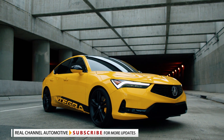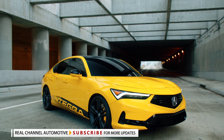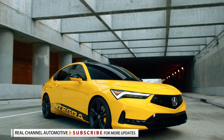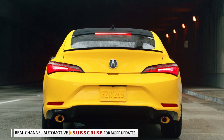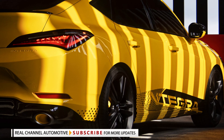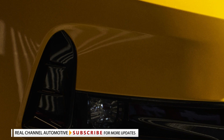The front fascia of the car features striking jewel-eye LED headlights with distinctive chicane LED daytime running lights. A subtle Integra script has also been embossed into the bodywork below the driver's side headlight. The Integra prototype also has a gloss black grille, a black lower grille, and round fog lights.